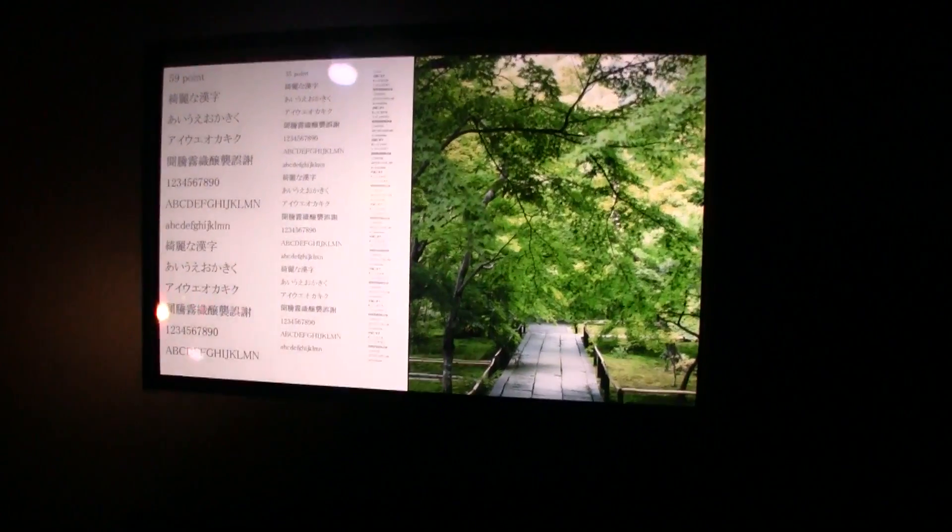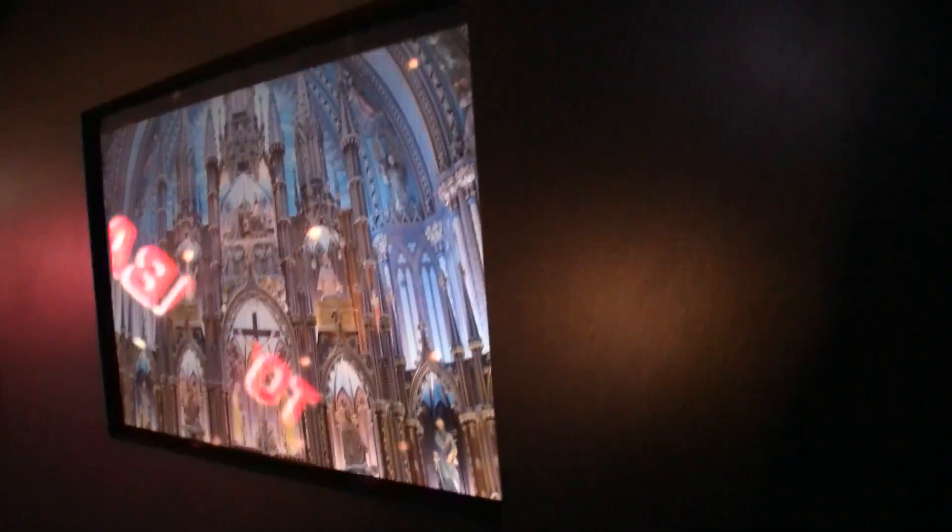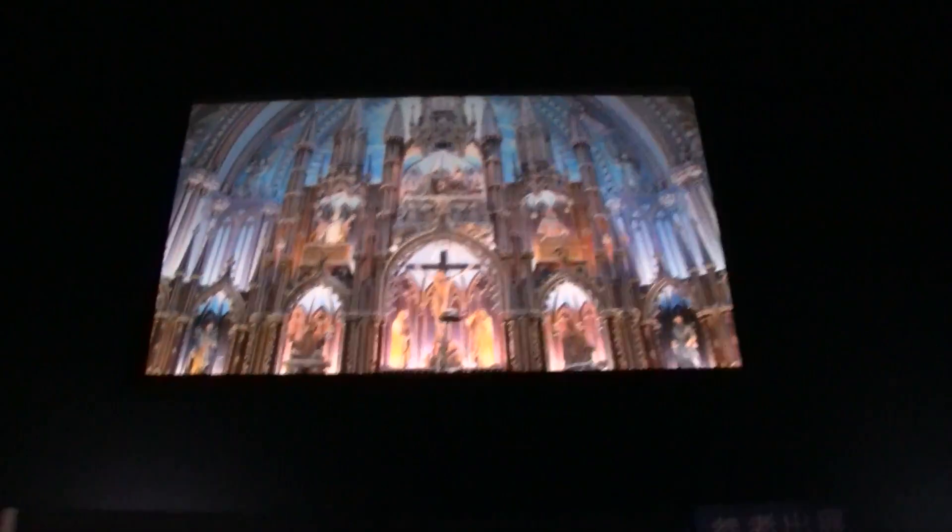Of course Samsung is using its own Super AMOLED displays, but this is just — oh my god, look at this. Let me also show you a little bit about the viewing angles. This looks absolutely stunning.